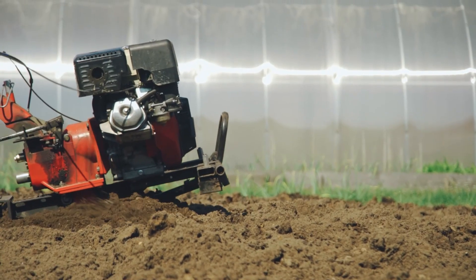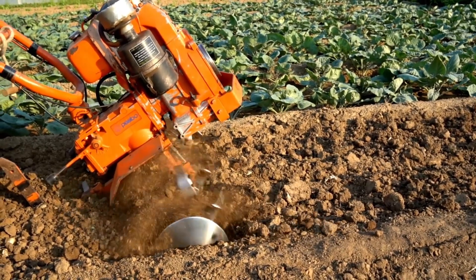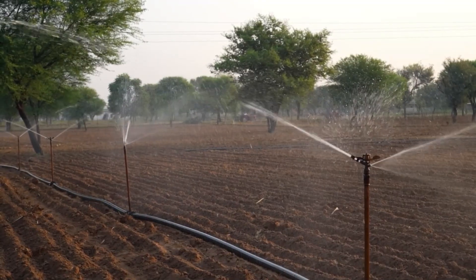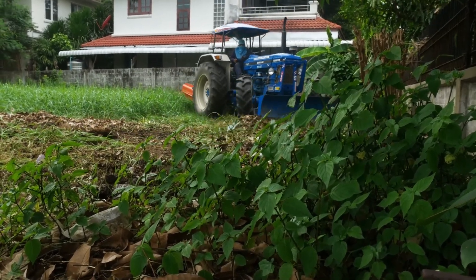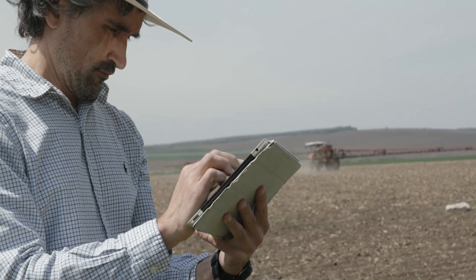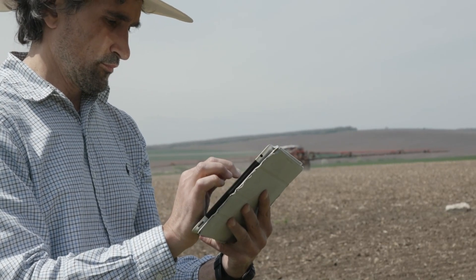It's not just the big heavy-duty machines that are getting smarter — tools for more specialized tasks have also seen remarkable advancements. Whether it's automated planters, smart irrigation systems, or GPS-guided tractors, these tools are designed to make farming more precise and less labor-intensive. By automating routine tasks, farmers can focus on more strategic decisions, improving the overall productivity of their operations.